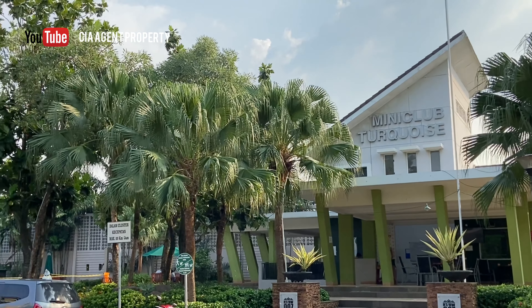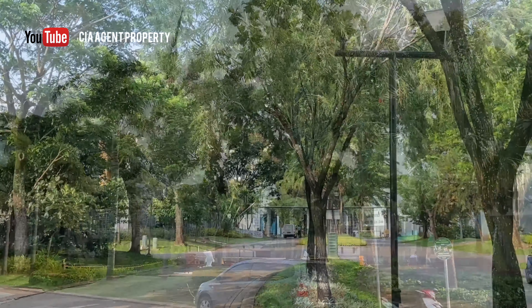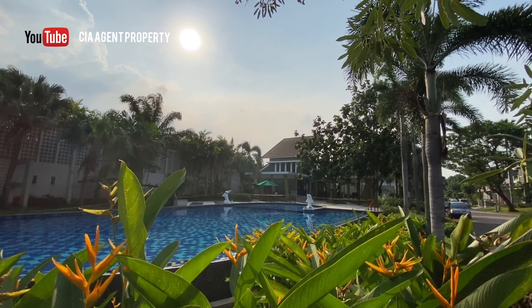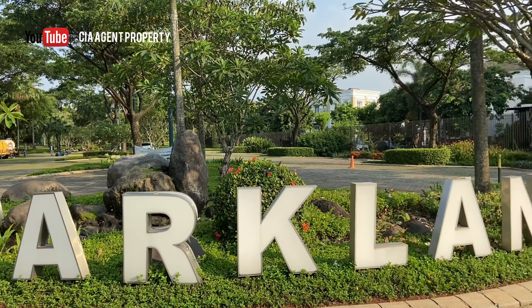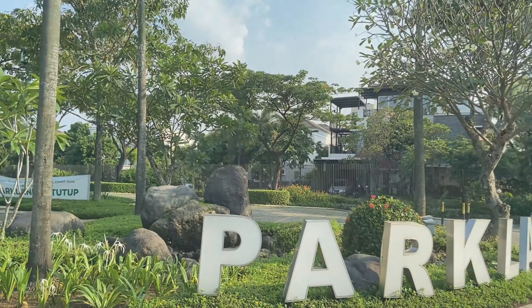Ditambah lagi ada fasilitas di dalam kluster yaitu clubhouse. Di dalam clubhouse sudah ada children playground dan area kolam renang. Dan juga sudah ada parkland di dalam kawasan, hanya untuk penghuni kawasan Pondok Hijau Golov.